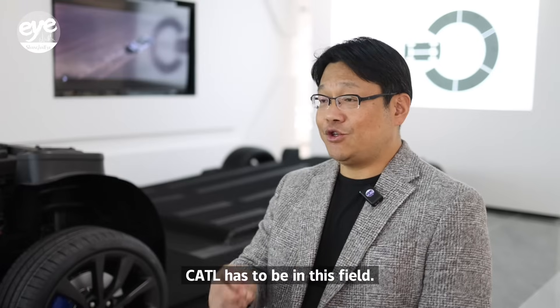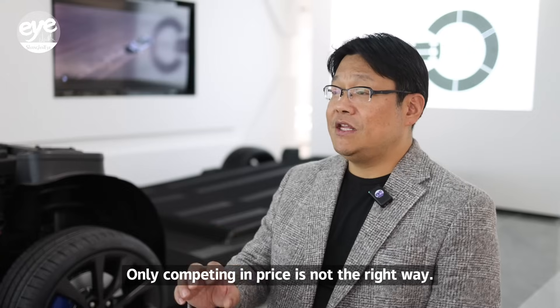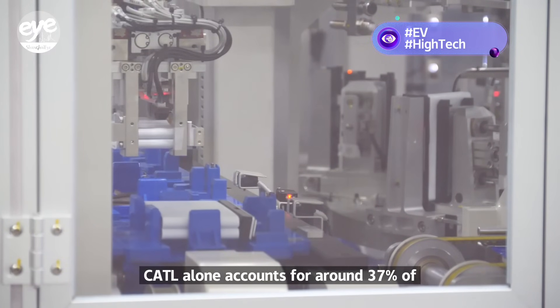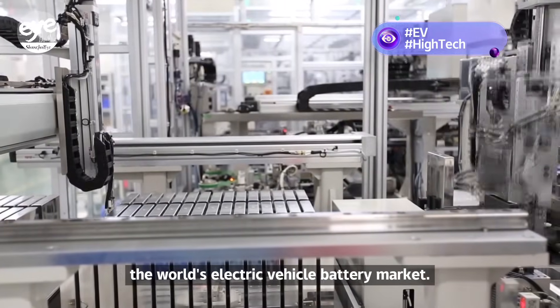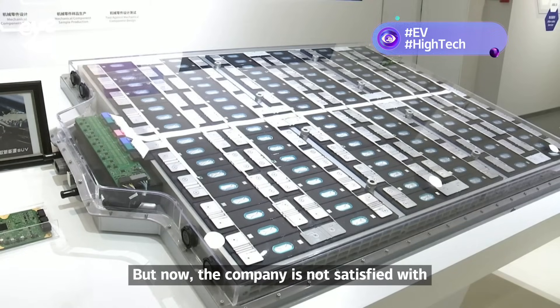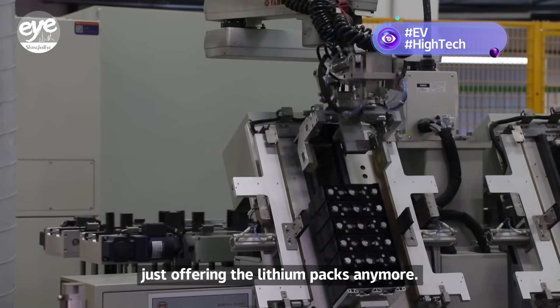CATL has to be in this field. Only competing in price is not the right way. As the world's top battery maker, CATL alone accounts for around 37% of the world's electric vehicle battery market. But now the company is not satisfied with just offering lithium packs anymore.